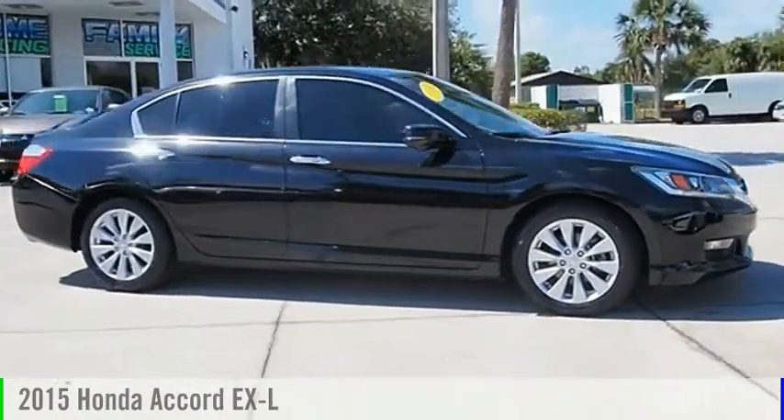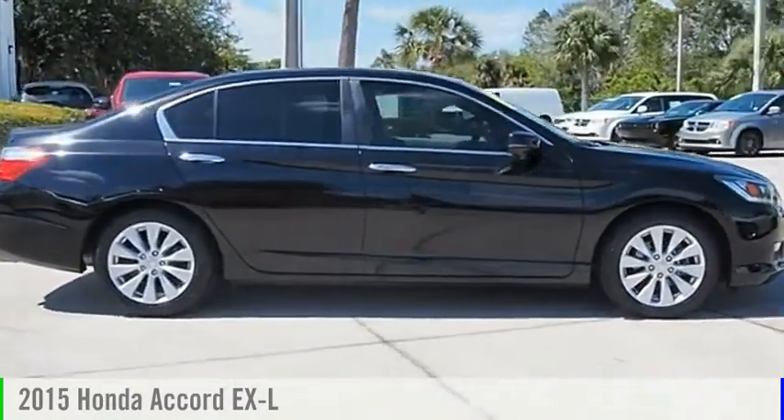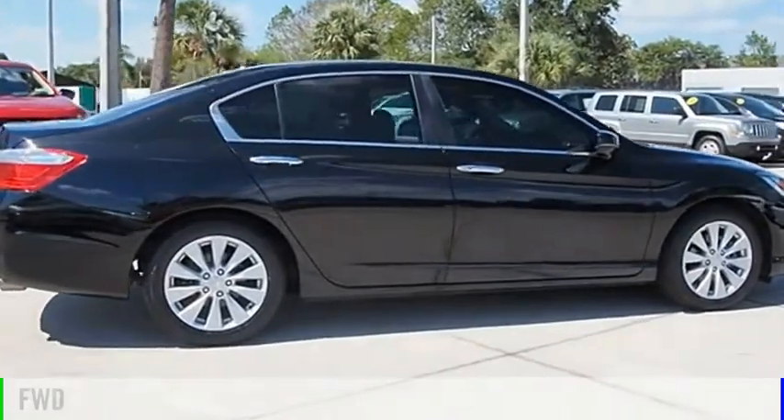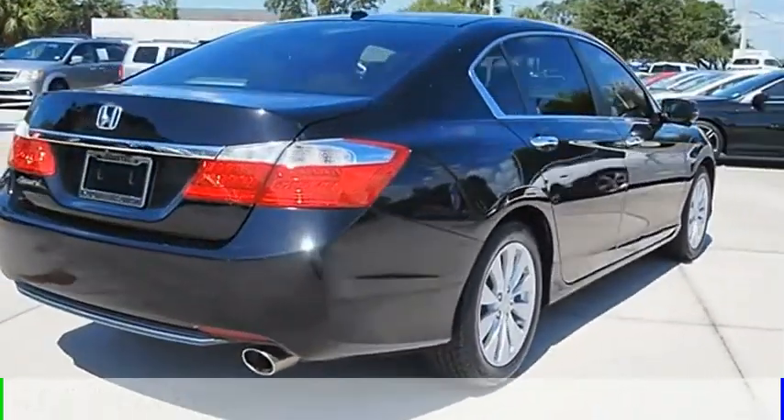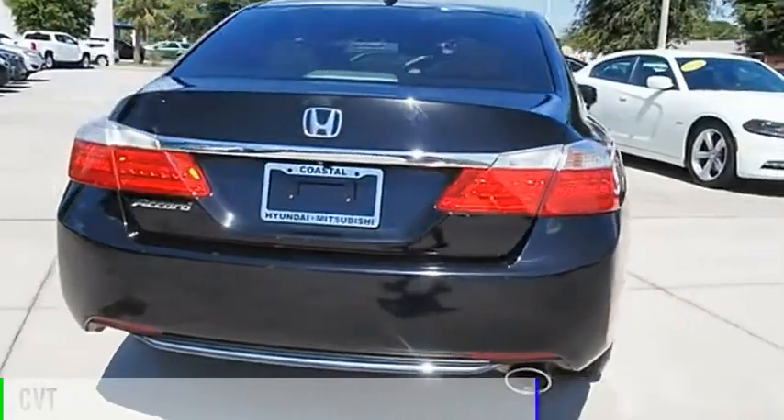Check out the 2015 Accord. This vehicle is powered by a front-wheel drive, four-cylinder, 2.4-liter engine, and comes with a continuously variable transmission.